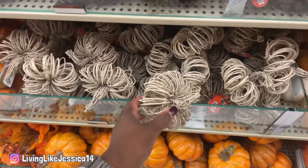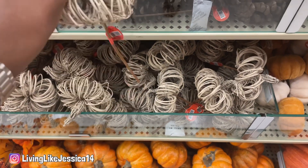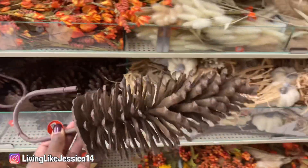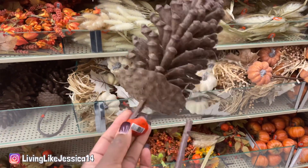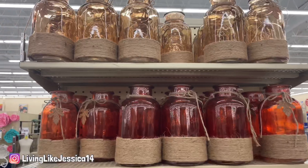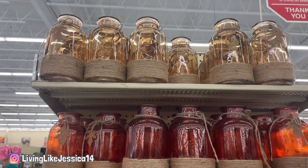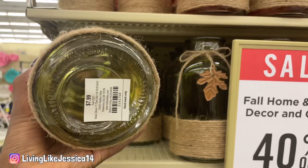Oh, they have it in a lighter one too — I like that, and it has the stem on it. Also $3.99. Oh wow, look at those! This one is $11.99. These are really nice too — I like that they come in three different colors: green, orange, and a cream. They have a little leaf on them for $7.99.